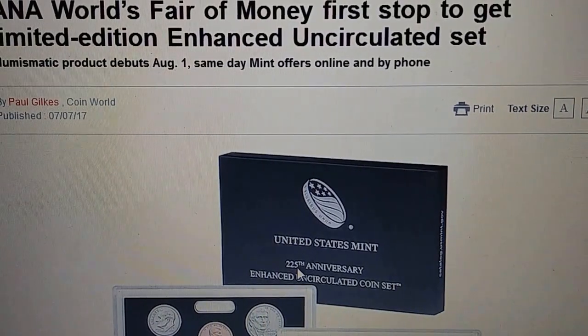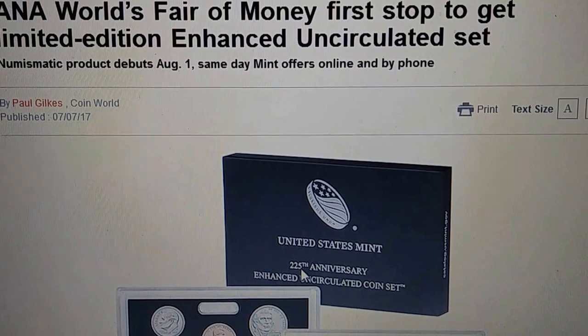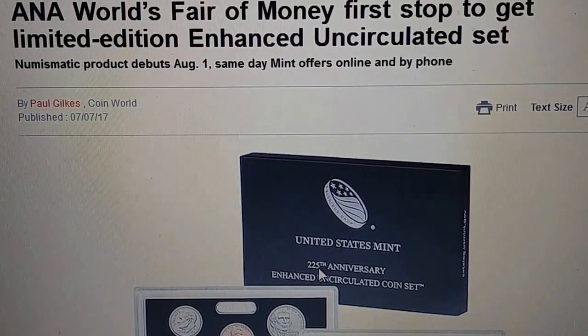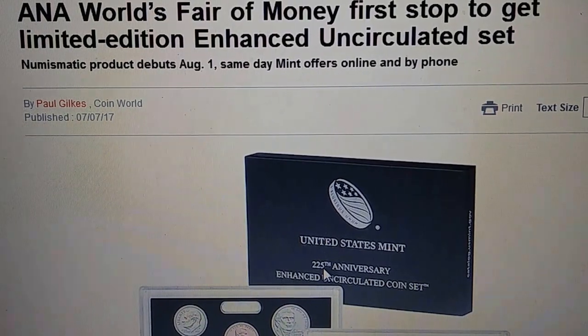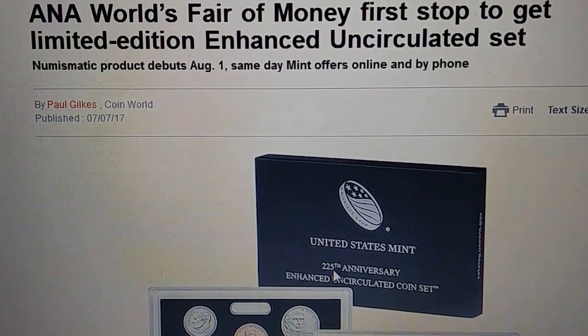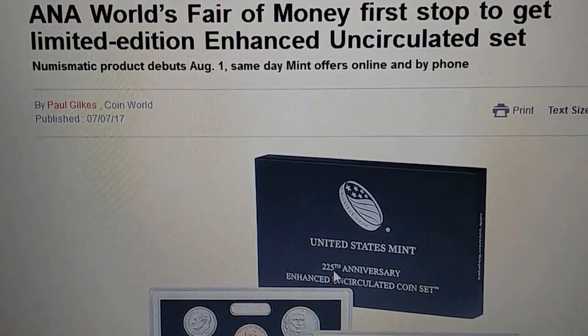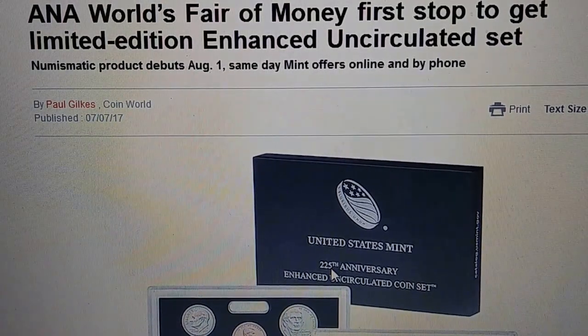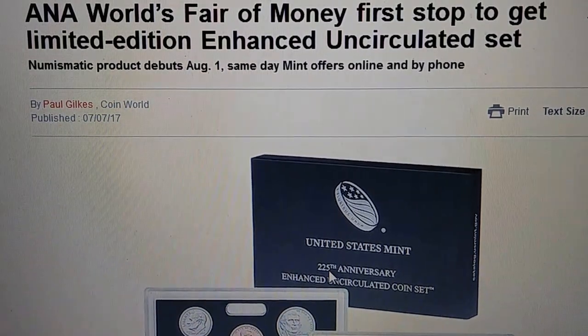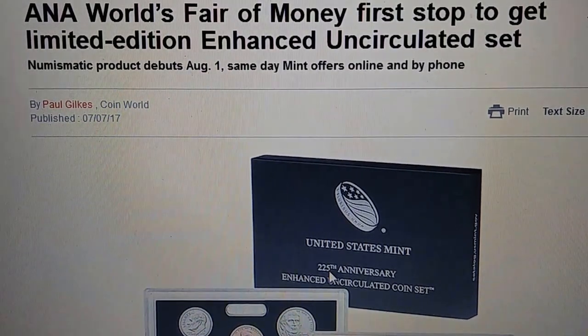Stock Jockey back with you. A little article I just came across that I want to share with everybody. The article is entitled: 'ANA World's Fair of Money, First Stop to Get Limited Edition Enhanced Uncirculated Set — Numismatic Product Debuts August 1st, Same Day Mint Offers Online and by Phone.'